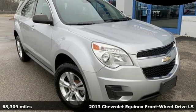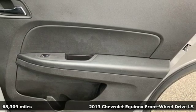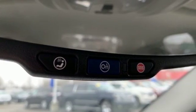It's a 2013 Chevrolet Equinox, designed to handle life's journeys and all the equipment it requires. It's equipped for all your driving needs and wants.